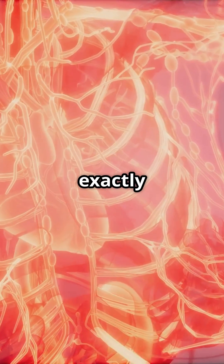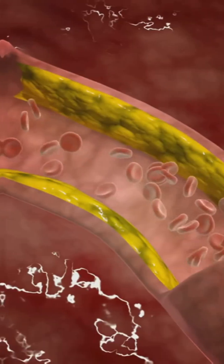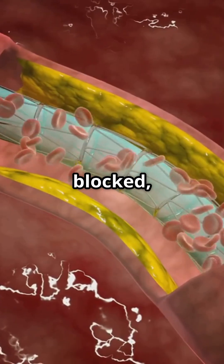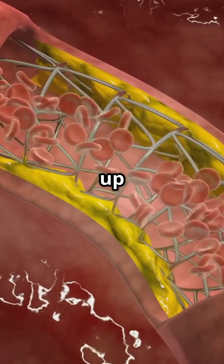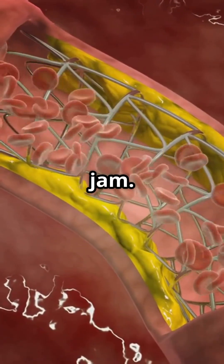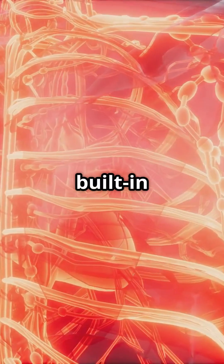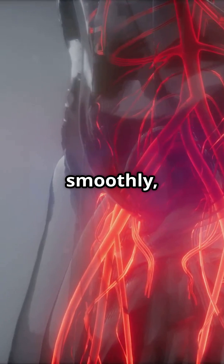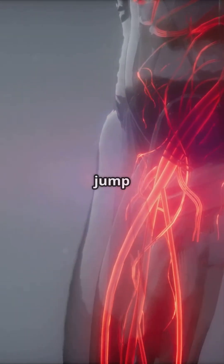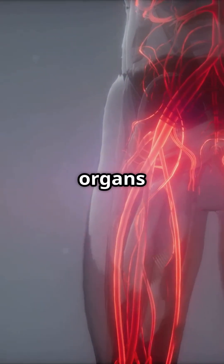That's exactly what collateral vessels do in your body. When a blood vessel gets blocked, these tiny side streets — collateral vessels — open up to reroute blood around the jam. It's your body's built-in backup plan. They aren't used much when everything's running smoothly, but if there's trouble, they jump into action to keep your organs supplied.